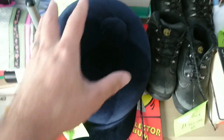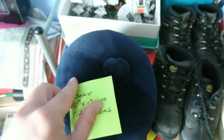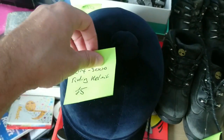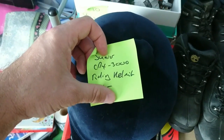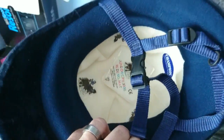I'm selling horse riding helmets quite regularly — I've sold two so far for £30 each. I picked this one up for a fiver. It's about a £50 helmet new, and they're selling for about £30 second hand. It's a CPX 3000 riding helmet in Jordan's size. It looks in quite good condition inside.